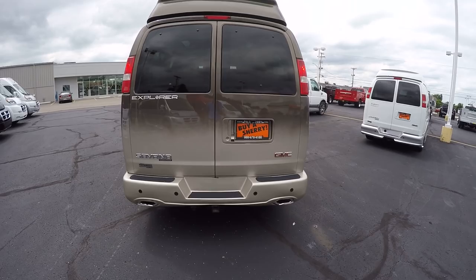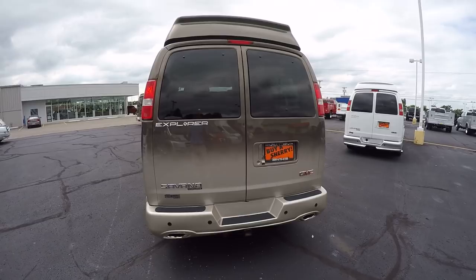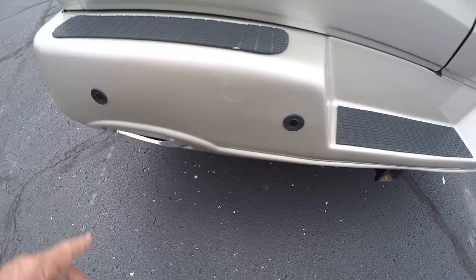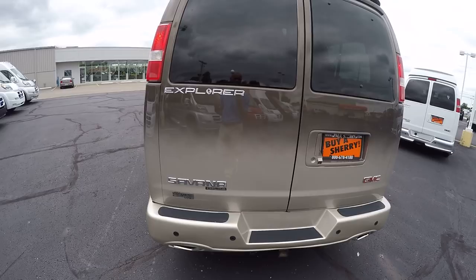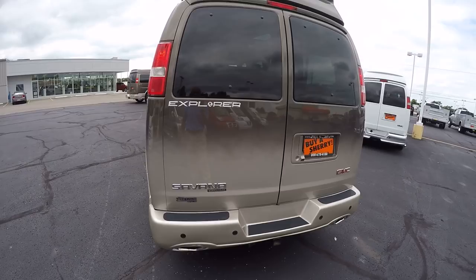We're going to go over some of the safety features, starting with the rear backup camera located directly to the left of the license plate. Throw this van in reverse and you're going to get a color image on your 6.5-inch factory navigation screen. Not only does it have a backup camera, it's also got factory backup sensors — you'll get that visual on the screen plus an audible alert that intensifies the closer you become to an object behind you. Those two features work hand in hand, and it's just an awesome safety feature you'd expect in this modern age.